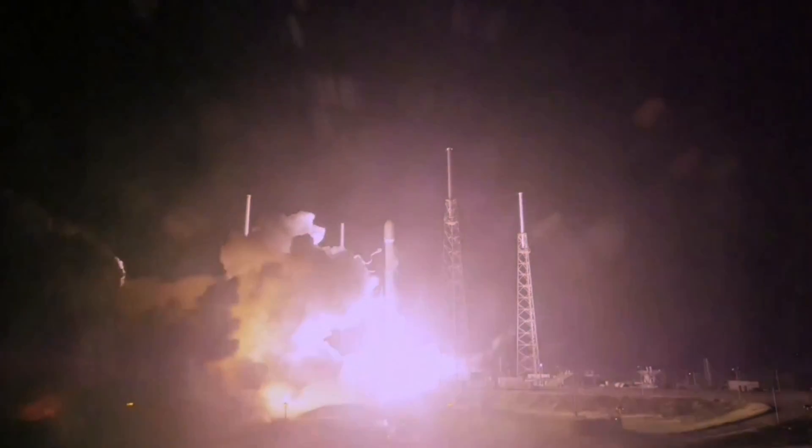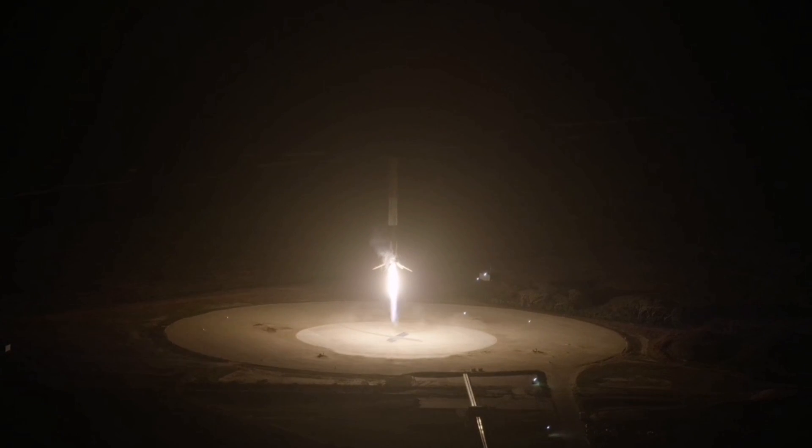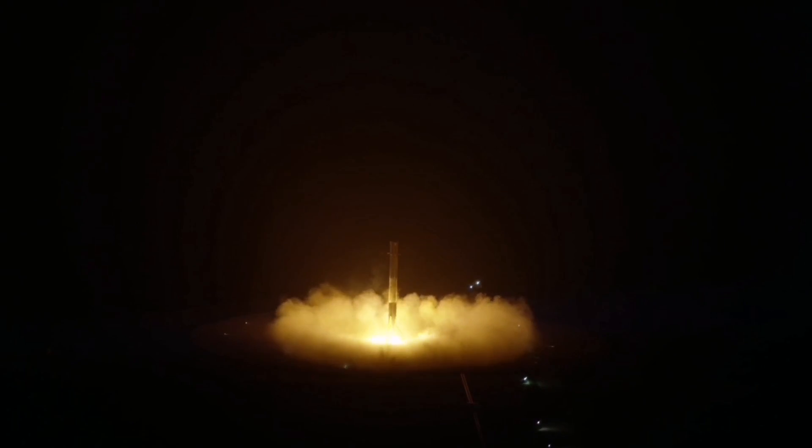But then, many years later, in 2015, SpaceX landed vertically their first booster, and this was a huge impact on the space industry.